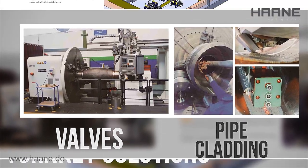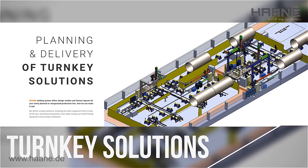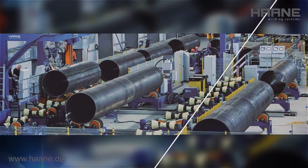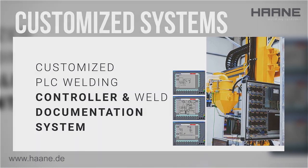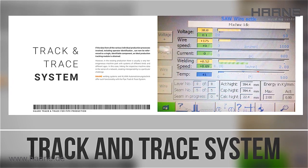Our team provides design studies and factory layouts for your newly planned or reorganized production line. We have many years of experience, but nevertheless a young and very flexible team of designers, welding specialists, and a professional production workforce. We are on board with Industry 4.0, with our pipe track and trace system.